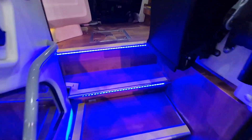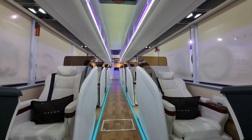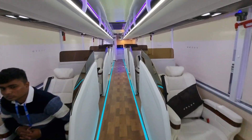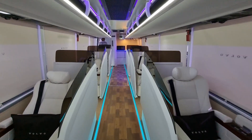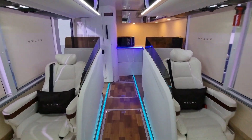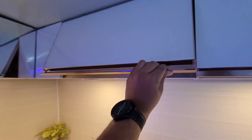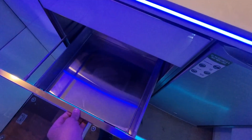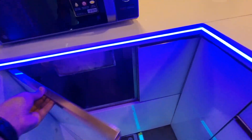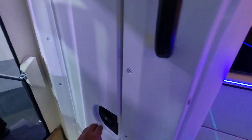Let's go inside. This is the premium business class coach. Inside we have a small modular kitchen and here we also have a washroom.